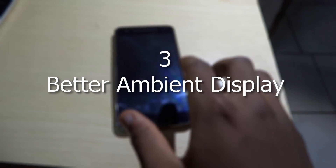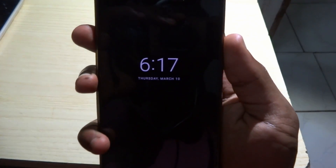The third feature is that ambient display has been fixed and it works just as it should have on day one. Now it turns on every time you move the device and it's faster to do so. It isn't like before where it was slow and required you to pick up your device abruptly for it to work.